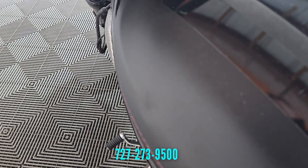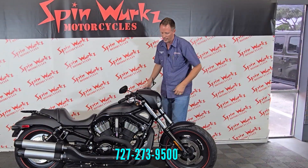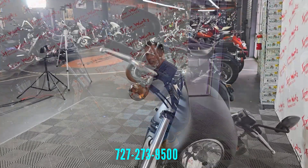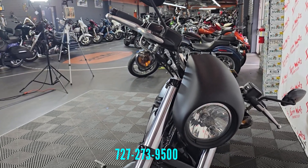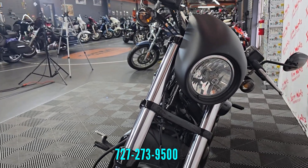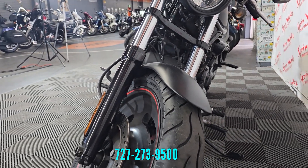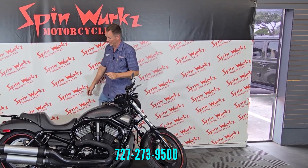Up front you're going to have these massive 49-millimeter forks, which are pretty much a staple for the V-Rods. This is the biggest fork that Harley makes, giving it a very masculine, muscular front end. You've got mag wheels on the front with dual disc brakes — I believe these are Brembo brakes, which is why the V-Rod stops so well.